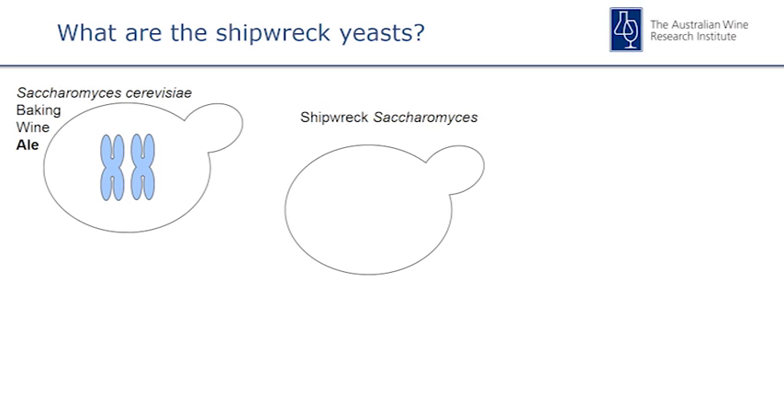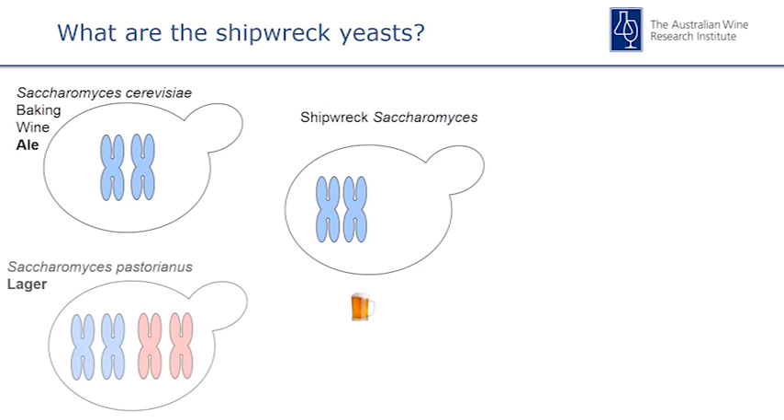So what are the shipwrecked yeasts? Our Saccharomyces cerevisiae — the one used in baking, wine, and specifically ale — has two blue chromosomes. Our shipwrecked Saccharomyces had those two blue chromosomes, so it was at least partly Saccharomyces cerevisiae, and when we put it on a family tree it was confirmed as a beer strain. Now the lager yeast is slightly different — it still has those blue chromosomes but also has a pair of red ones, making it a hybrid of two different yeasts fused together. Our shipwrecked yeast was also a hybrid, two yeasts in one, though different from lager strains — a different species donated those chromosomes. Out of all the yeast genomes we've sequenced, we haven't seen a hybrid that exactly matches this strain, so at this point it's unique.